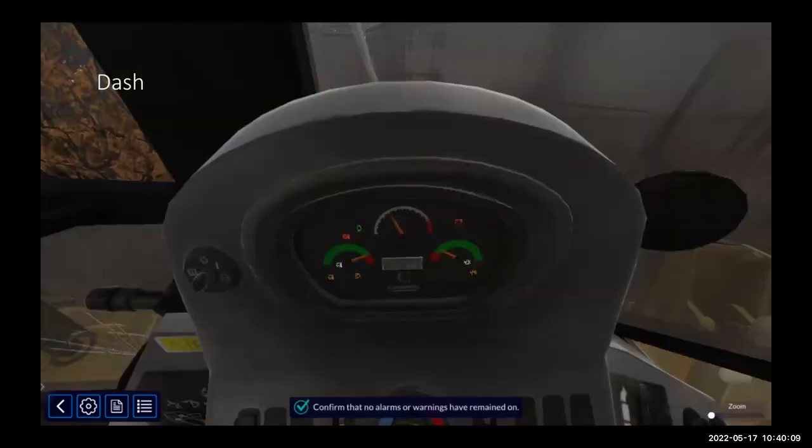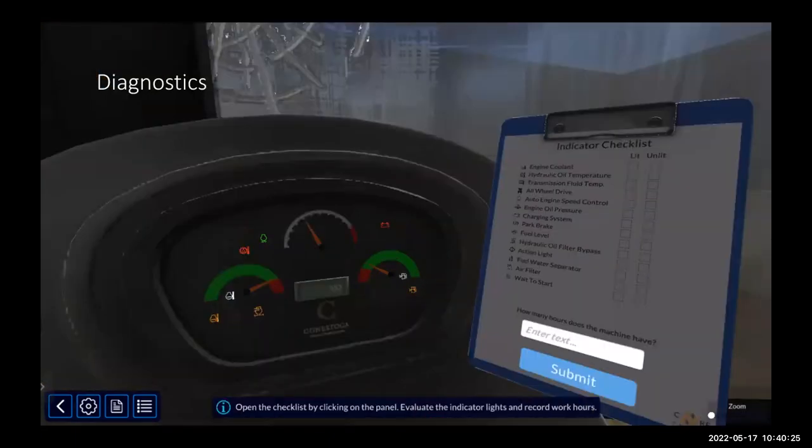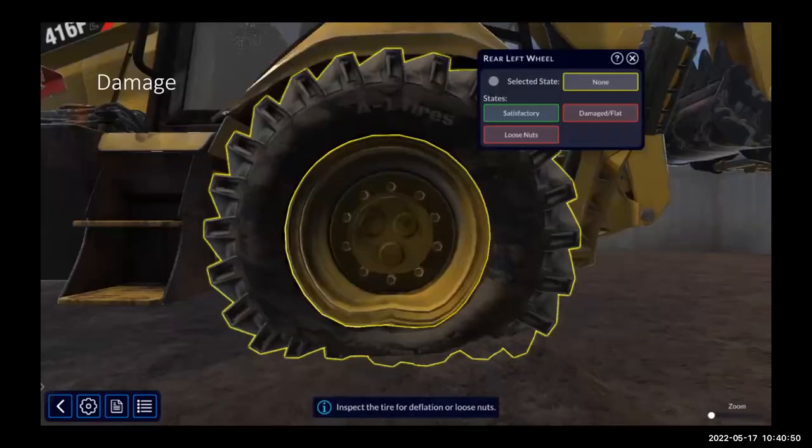This diagnostics section will be an excellent teaching tool — it'll really help familiarize students with warning lights they may not see on a daily basis, because hopefully there aren't that many actually on. At the bottom, students can fill out their engine hours, which is part of the daily inspection. Here we have some damage — a pretty badly damaged tire — so students get to check the lug nuts, visually inspect everything, and in the multiple-choice box decide if it's satisfactory or damaged. Hopefully in this case they're going to pick damaged.